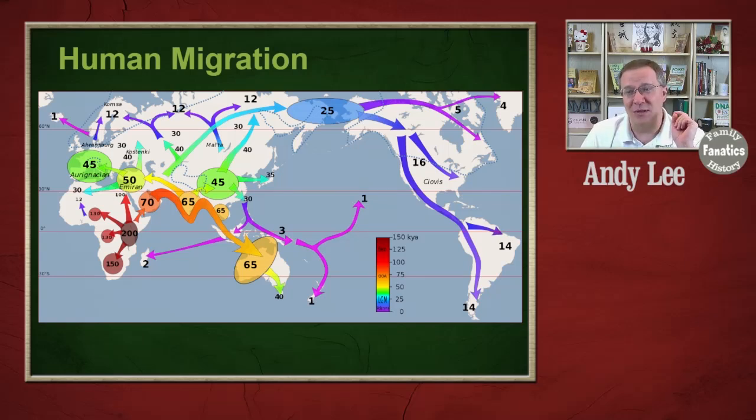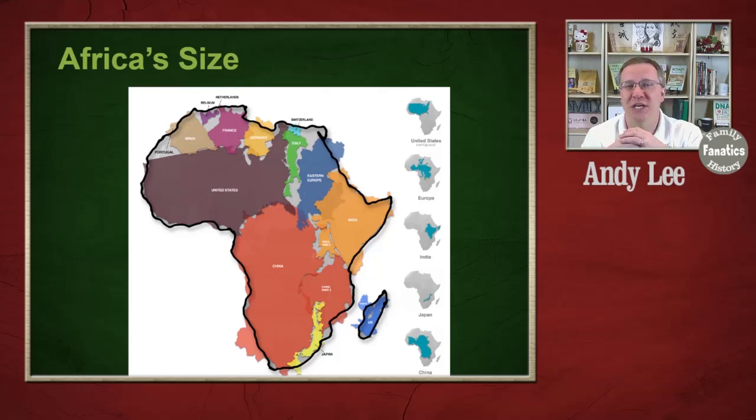The next thing a lot of people forget is just how big Africa is. Depending on what map you're looking at, it may appear somewhat small because of distortions. But Africa is so large that it could contain the United States, China, India, and all of Europe at the same time. That's how big Africa is — it is the second largest continent, next to Asia.